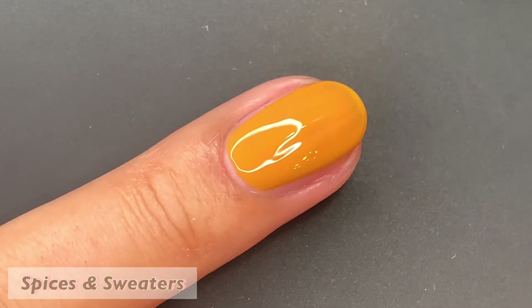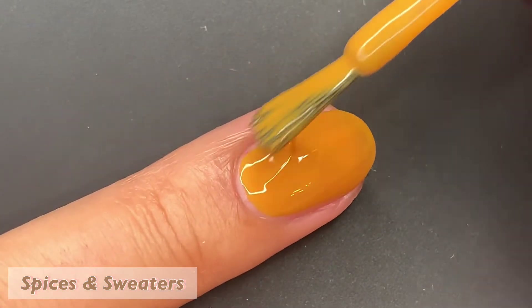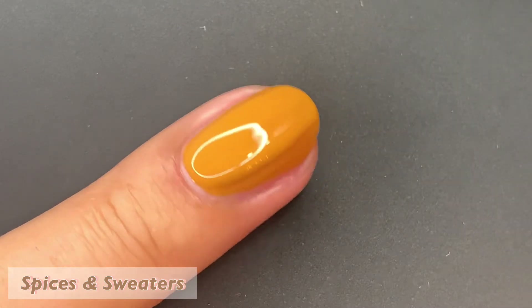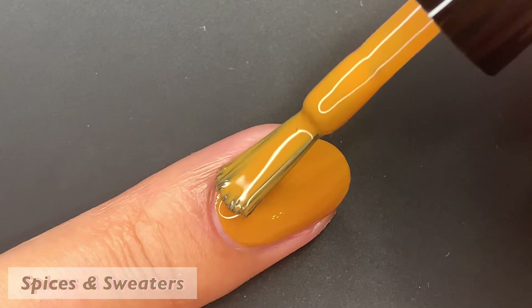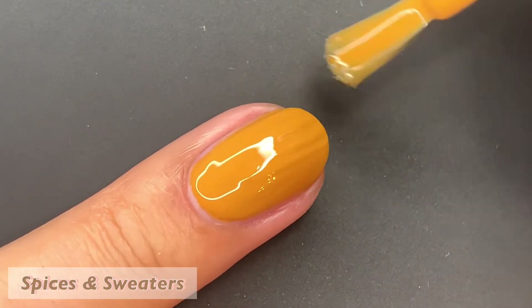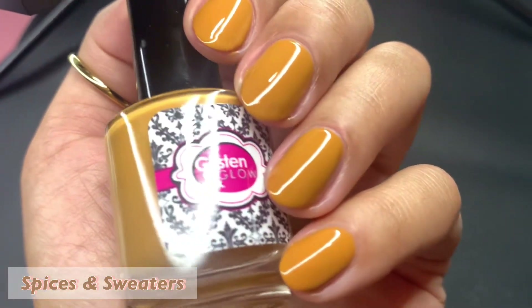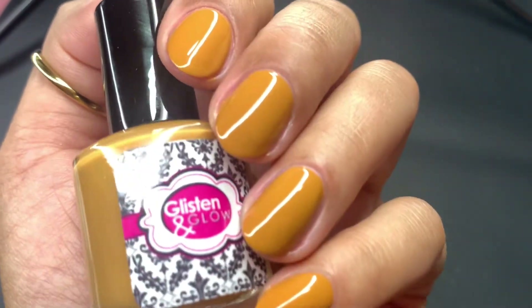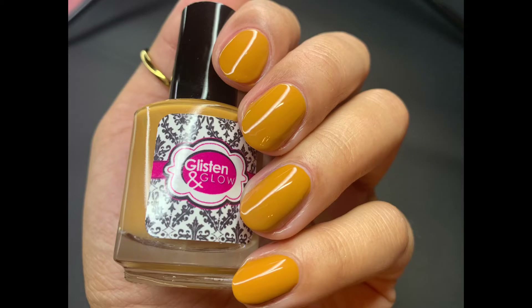Next up, we have Spices and Sweaters, described as a pumpkin spice orange cream. It builds up beautifully on that first coat. Sometimes with lighter colors you may need three coats, but this one built up in two — and even on longer nails, two is fine. Another polish that dried down super glossy. I was almost tempted not to use a glossy top coat, but I did anyway just for the photos. Pictured are two coats of Spices and Sweaters with a glossy top coat.